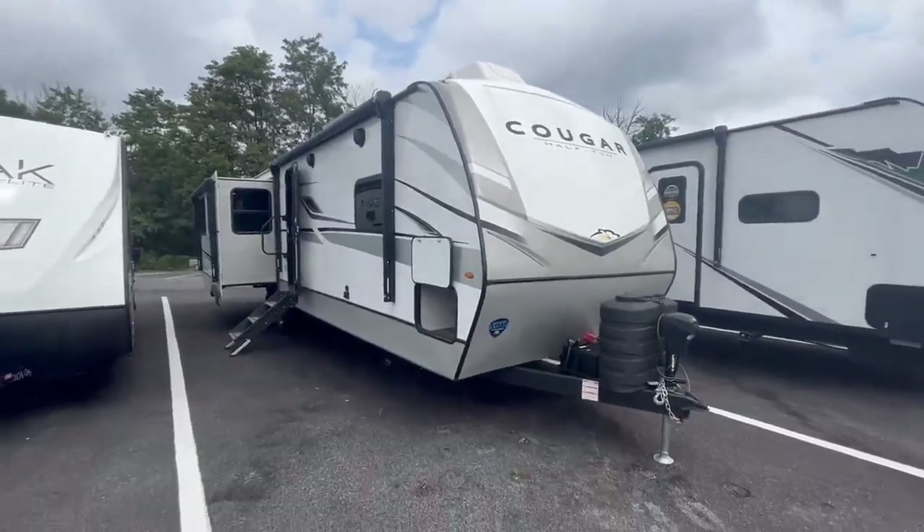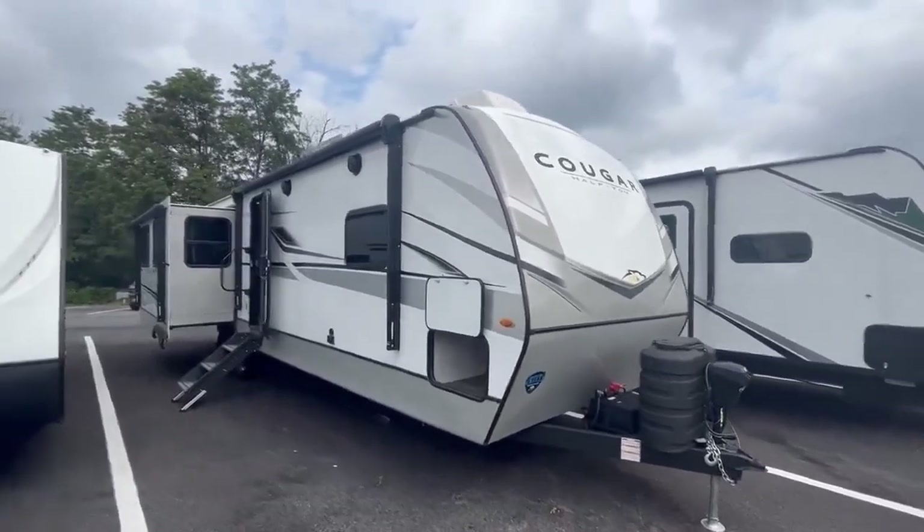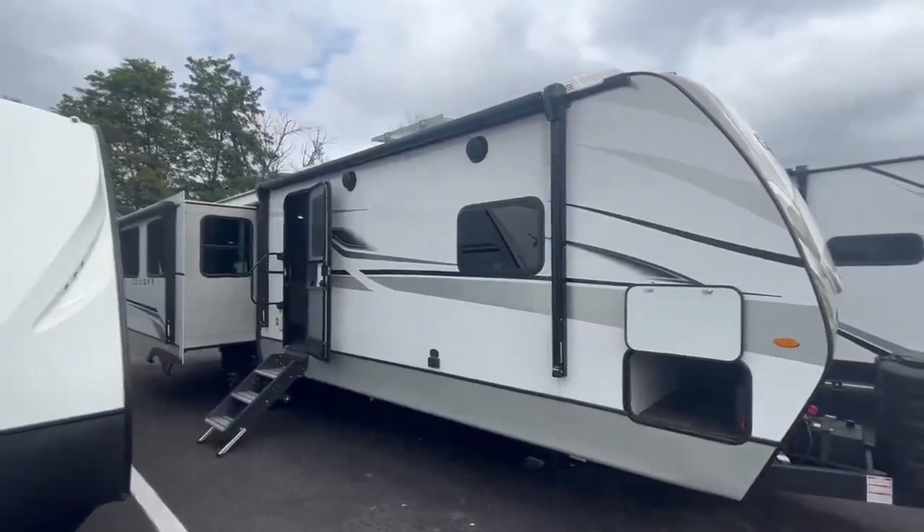Hey guys, this is Scott Crawford with Camping World of Hamburg, PA. We are here looking at the 2023 Cougar 33 RLI.